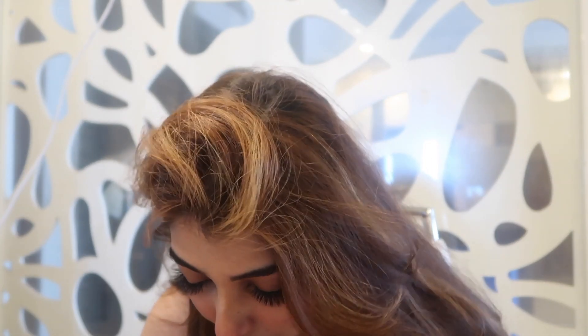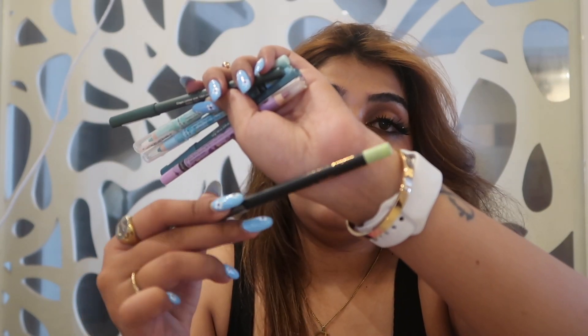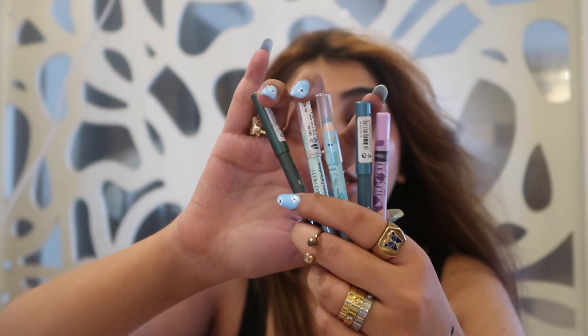I have this Fenty Beauty eyeliner, which is also a great liner. Then I have a kohl/pencil eyeliner — I'm not sure if it's a kohl or liner — it's from Pixie, and I just use it as both. From Black May, they have colorful ones in purple and green. So that was all for the liners.